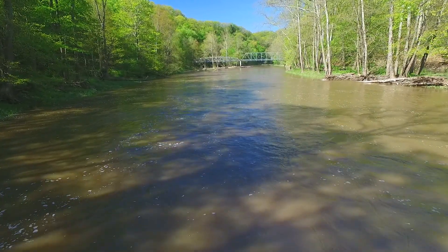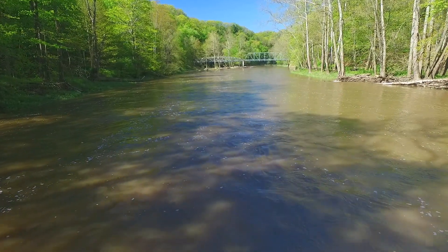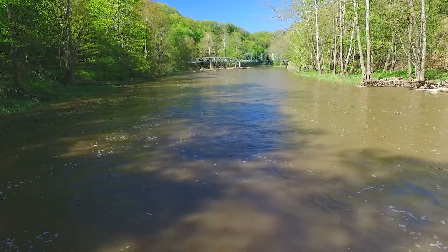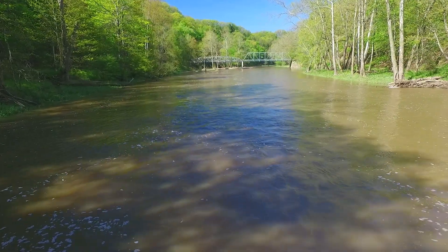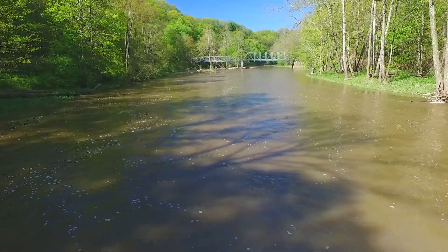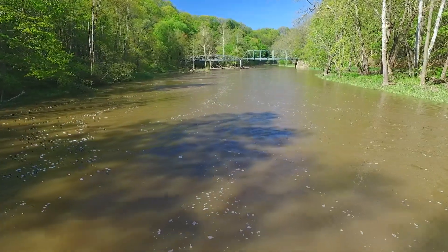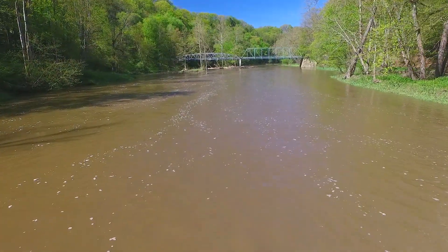Heading back, you can see that even though I'm going 9.1 miles an hour according to my flight log data, the water is actually outpacing me — which gives you an idea of how fast the river is running. Normally this river is probably 5 to 10 feet in from either side of the banks where you see it right now, so it's nowhere near as wide as this.